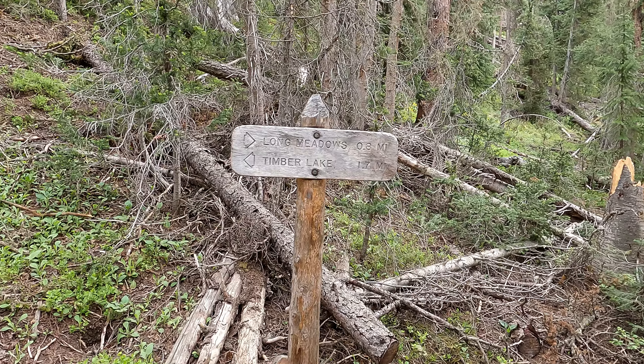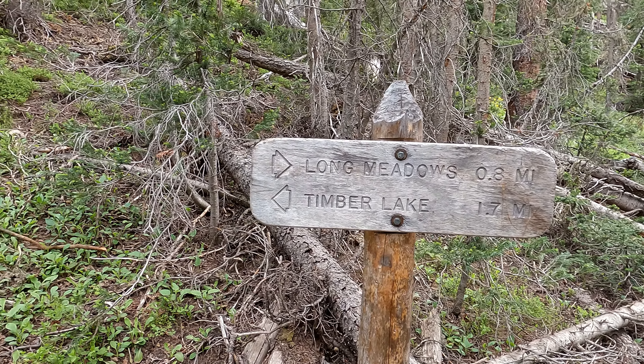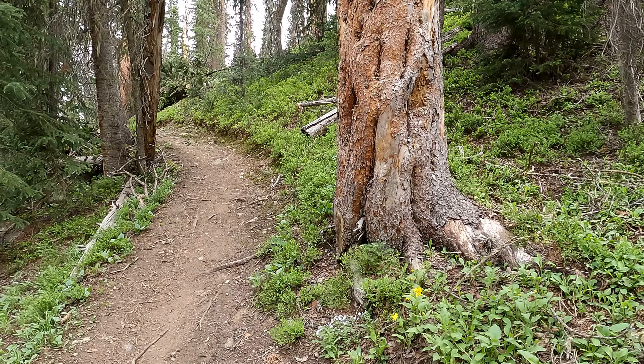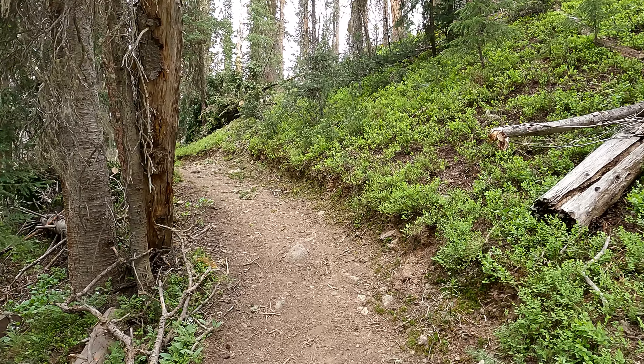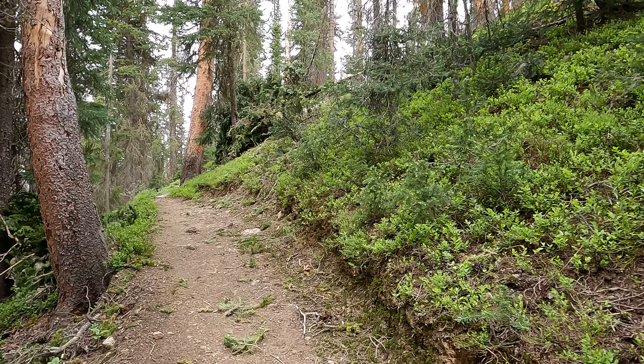We've made it up here to the trail split. This says 1.7 to Timber Lake. We're not going all the way to Timber Lake, so I'm thinking maybe a little over a mile up to Jack Straw Meadows, and that's where we're going to cut off and start bushwhacking up Jack Straw Mountain.